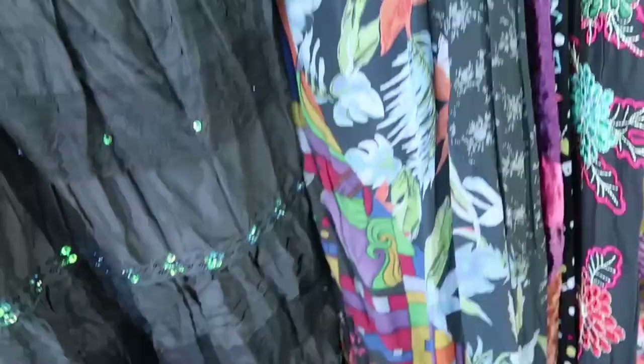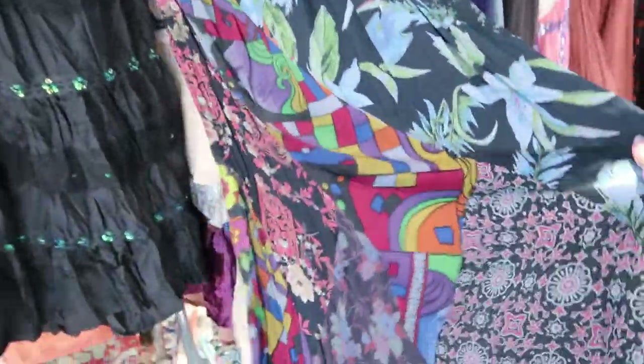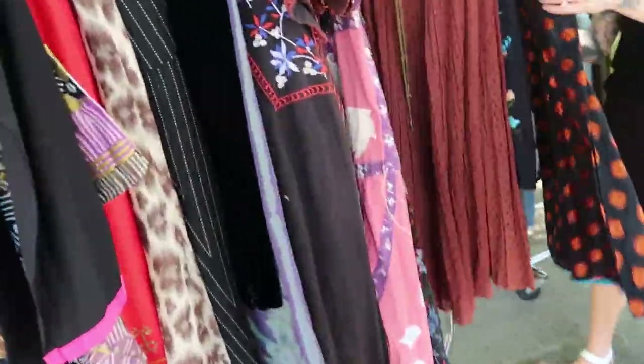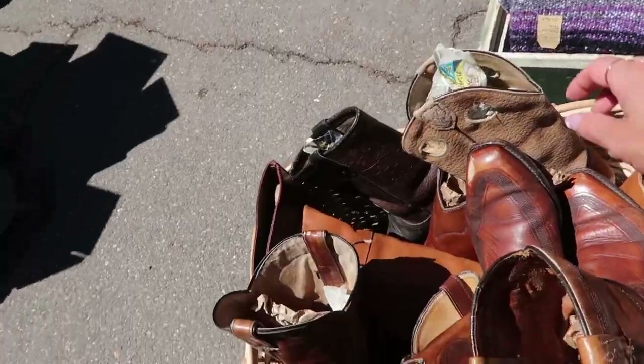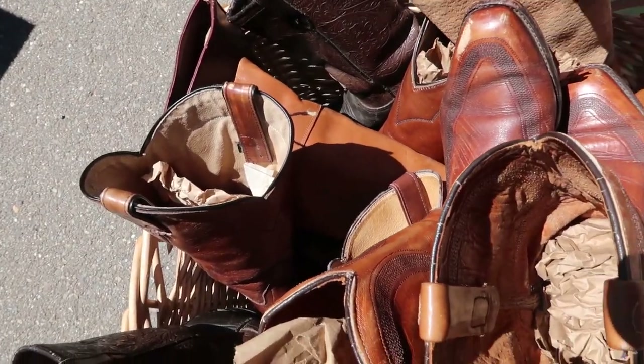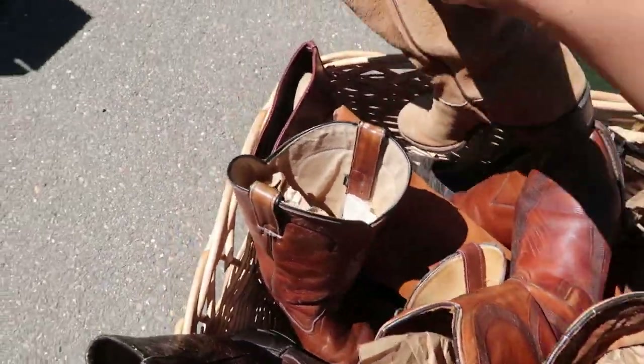We're getting hot and slightly hungry but I think we only have one and a half more rows to do, and then there's the first row in the very beginning that we didn't go to — that looks like it has more clothes. We see butterflies and we get distracted. Look at this beautiful skirt — it's like patchwork, very interesting. And cowboy boots! Oh, they're all big — I don't need any more cowboy boots.